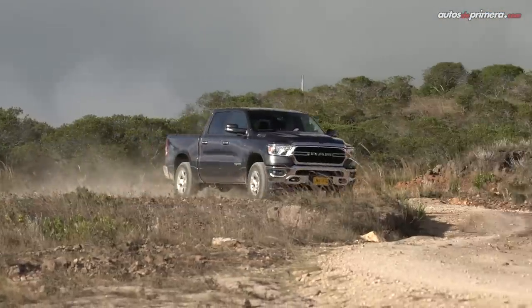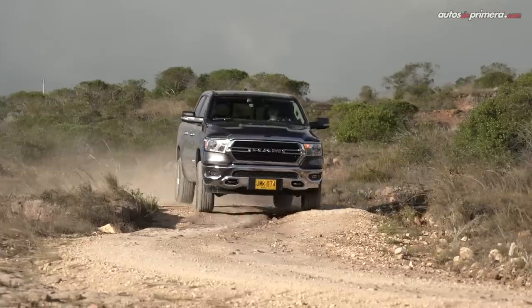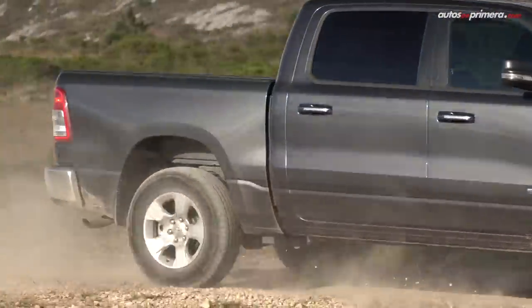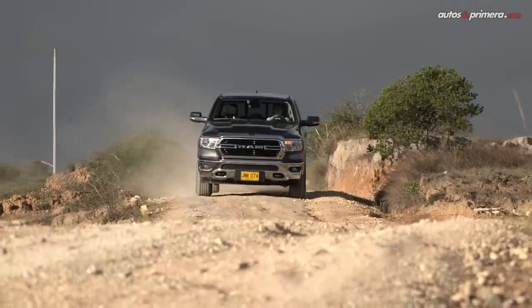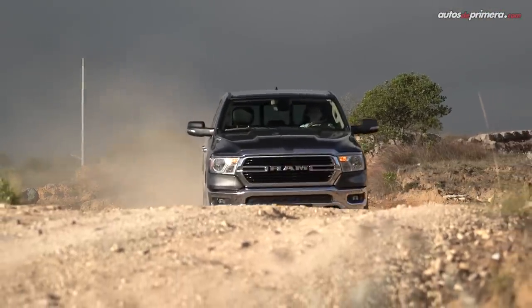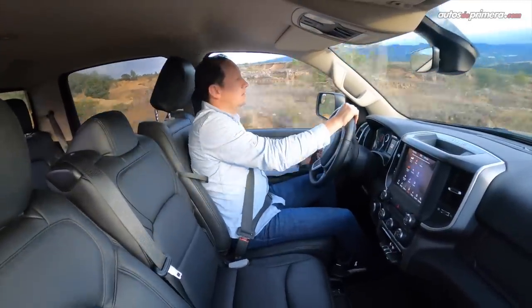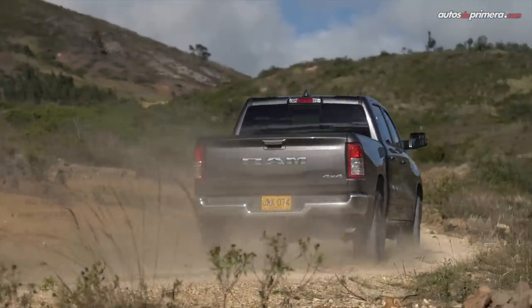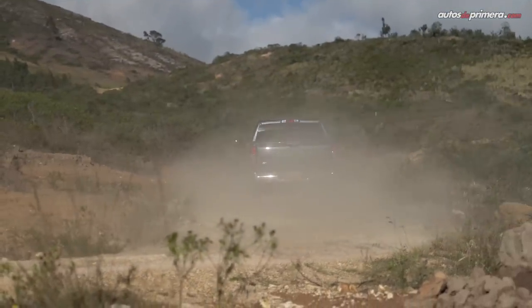La nueva Ram 1500 Big Horn está disponible en seis colores: blanco Glory, gris ceniza, marrón Deep, negro carbón, rojo Colorado y gris oscuro como esta que tuve a prueba. Se convierte en una alternativa muy interesante y única en Colombia por el sistema Mild Hybrid, gracias al paquete de baterías de ion litio de 48 voltios. Aunque la Ford F-150, por su similar tamaño y precio, sería su competidor directo.